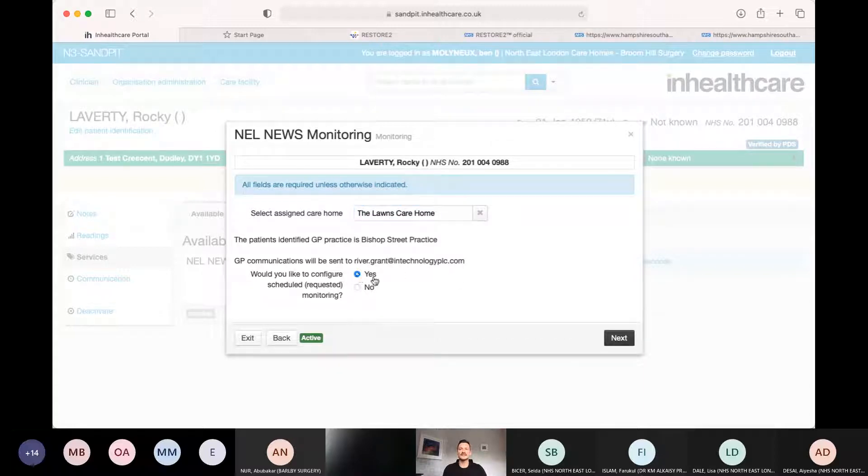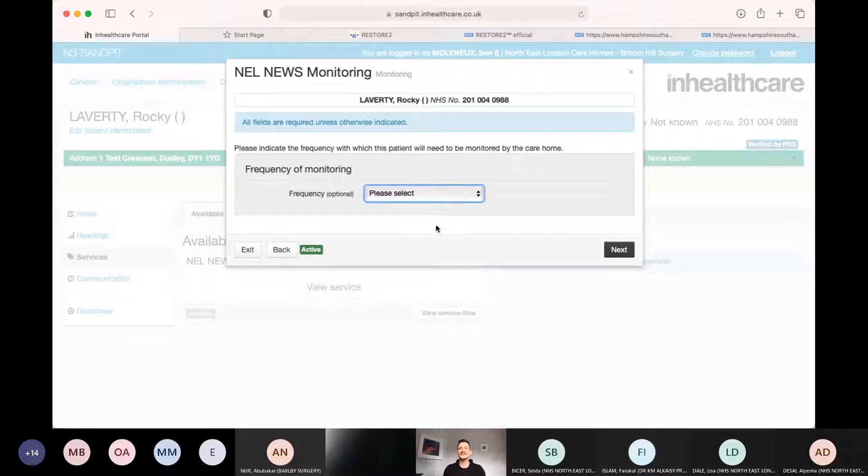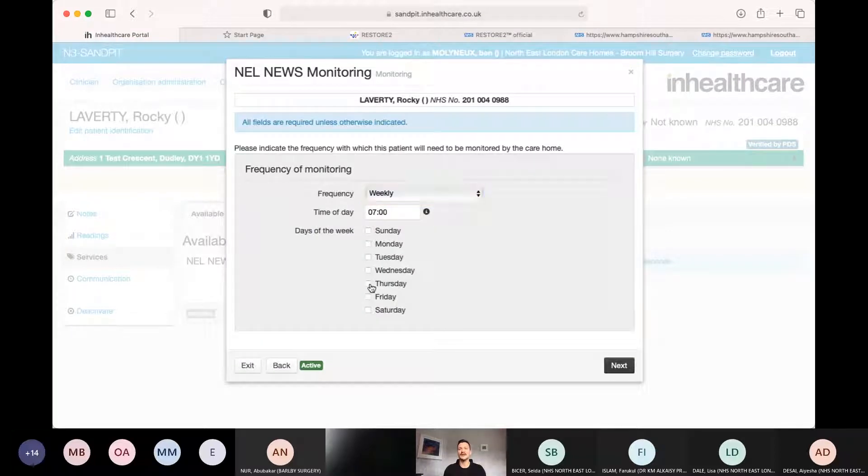So, do we want to schedule some monitoring? Let's say Rocky is a new patient and we've just started a new antihypertensive. We want to keep an eye on his blood pressure, so we'll do it weekly. I come on a Thursday afternoon for my care home round - can we do it Thursday mornings? What will happen is the care home staff will come in on Thursday morning after 7am and this will ping as a task for them. You can do this at an individual patient level and change it as needed. In a month, if the blood pressure is at target, I'll turn it off.